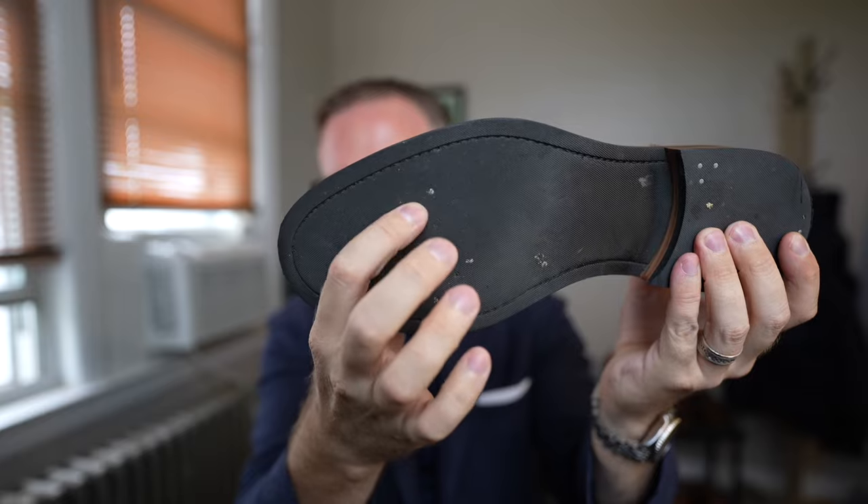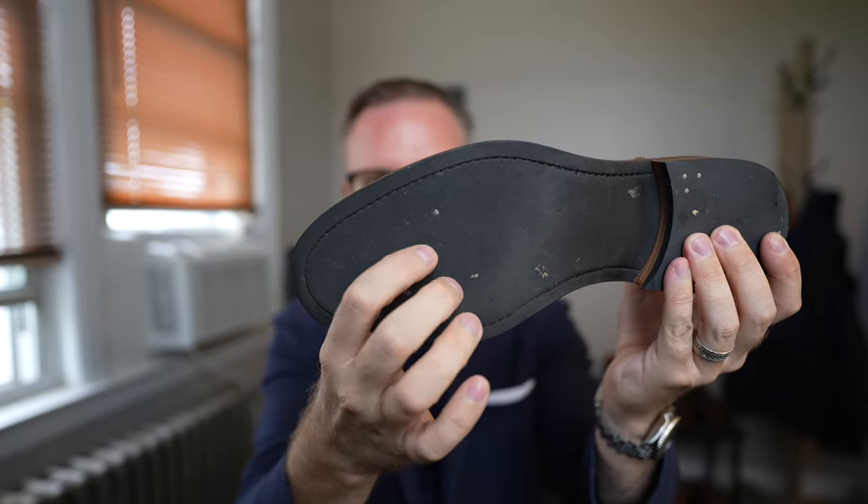That outsole is really nice — they give you a rubber outsole on this particular shoe. They put this sole on some of their more chunky or casual shoes like these, but the dress shoes actually do come with leather soles in different styles and shapes.